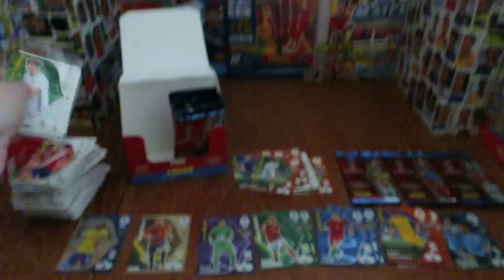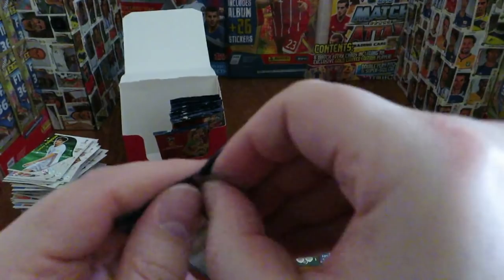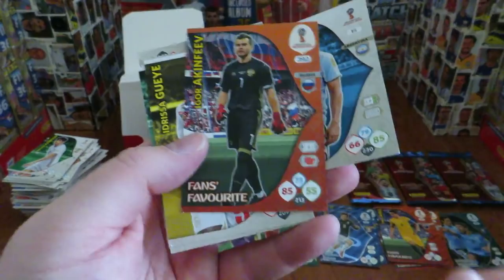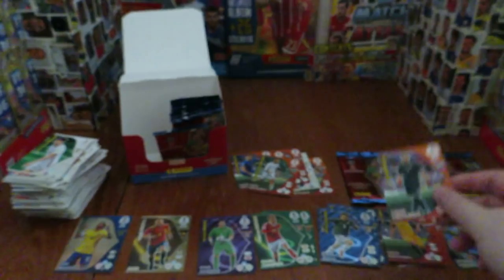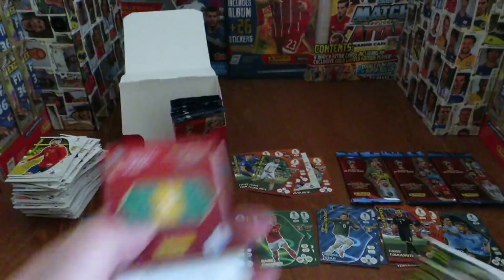Next pack: Higuain again, then Lozano of Mexico rising star, and Akhinfeyev fans favourite from hosts Russia — again with another corner issue, though it's not too bad. We'll check through the base cards after the camera to see if any more are damaged, but collectors shouldn't be expected to put up with those card conditions. Keylor Navas goal stopper — looks like a double — and Sergio Busquets fans favourite from Barcelona and Spain.